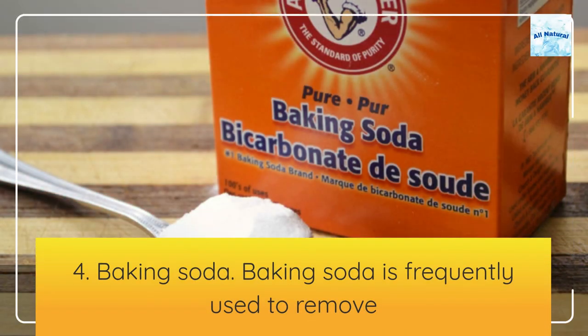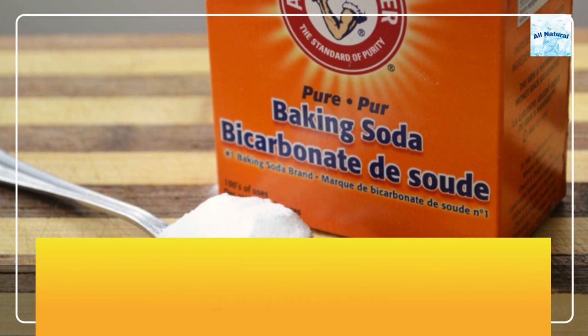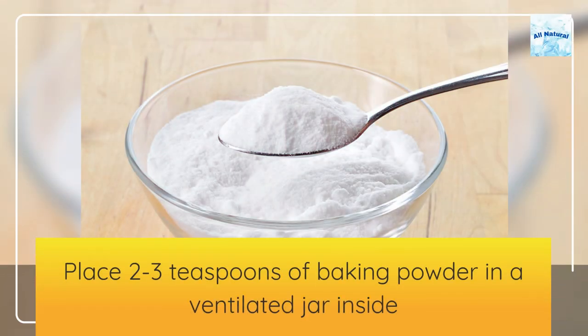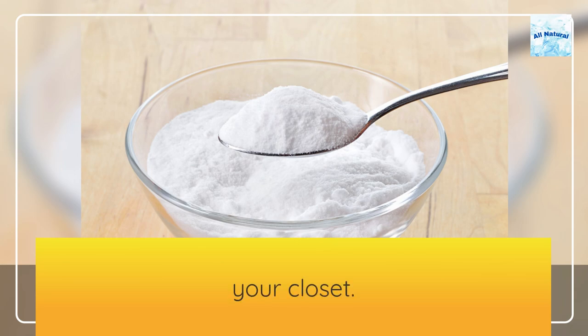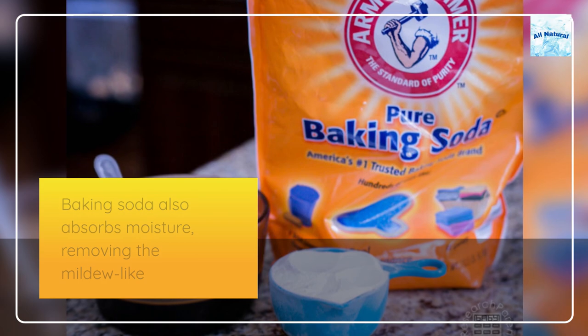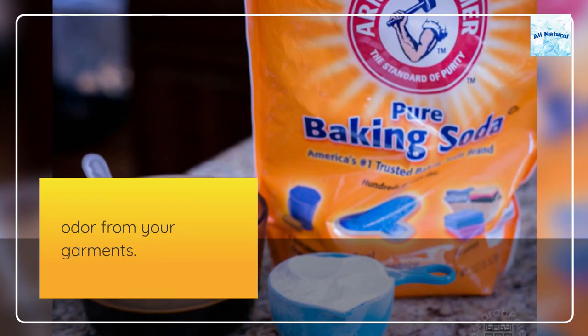4. Baking soda. Baking soda is frequently used to remove stains from clothes. It is also a great odor absorbent. Place 2 to 3 teaspoons of baking soda in a ventilated jar inside your closet. Baking soda also absorbs moisture, removing the mildew-like odor from your garments.